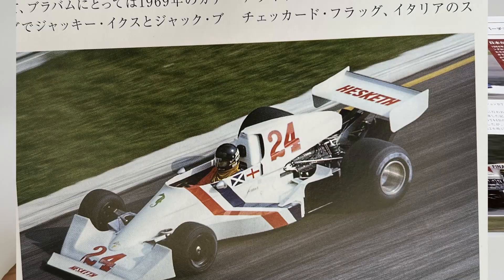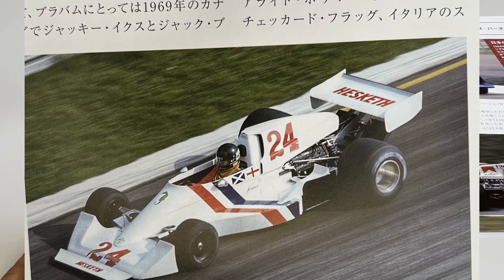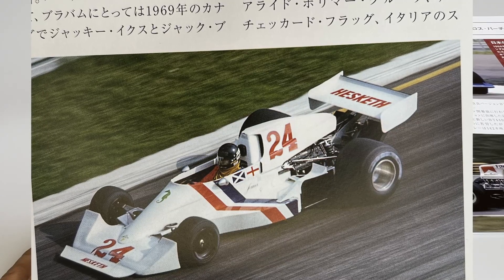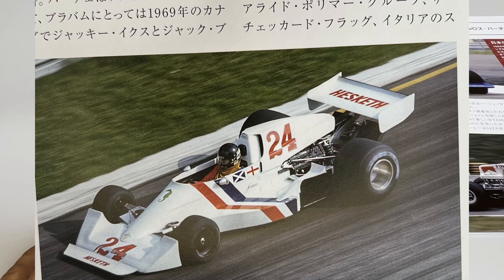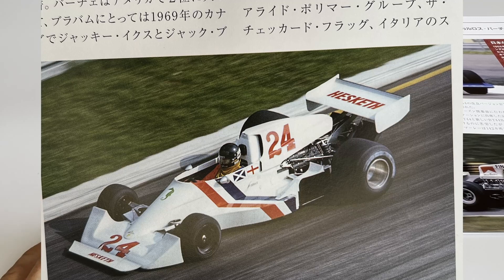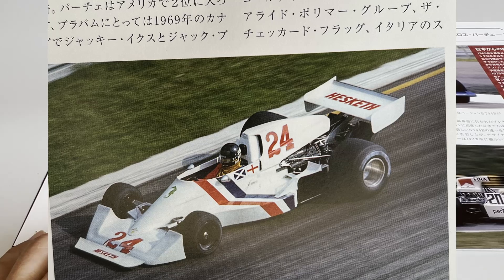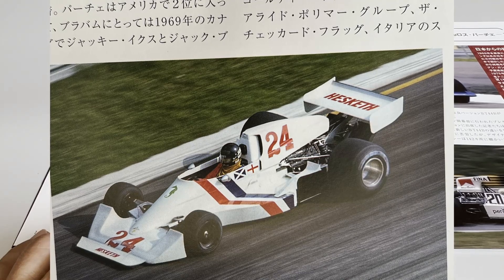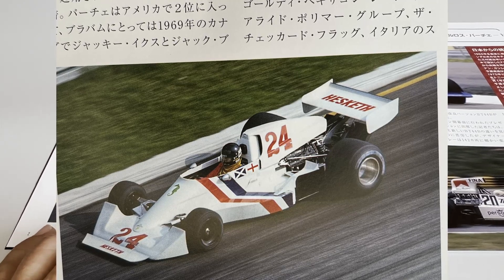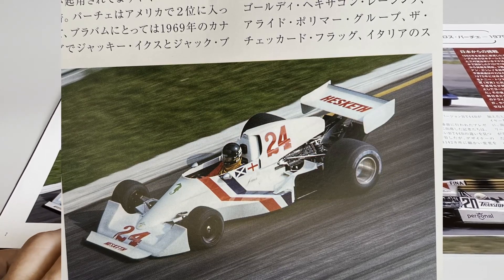Below here, James Hunt driving the Hesketh 308C — an aerodynamically modified version that ran at the Italian GP, already incorporating side air intakes, anticipating the new regulation coming into force in 1976 that prohibited the use of air intake ducts above the driver's head, limiting their height. They were already building this version with side intakes, in the style of a Naca air inlet.